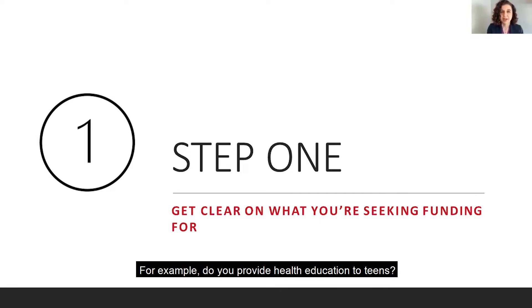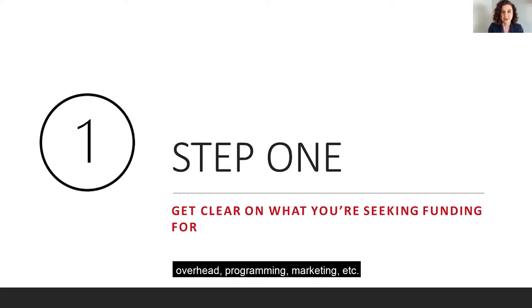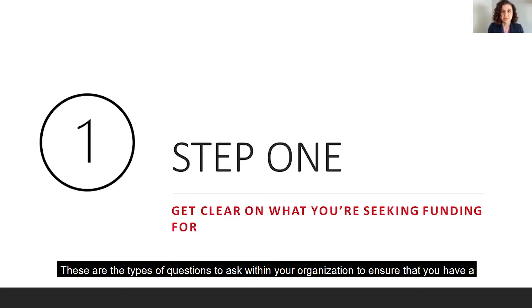For example, do you provide health education to teens? How much additional funding would you need to reach more children or to provide more in-depth education to them? Or do you want to launch an innovative new public health outreach program? What funding would it take to get it off the ground once you factor in staff, overhead, programming, marketing, etc.? These are the types of questions to ask within your organization to ensure that you have a specific program or project in mind before even starting to look for potential foundation partners.